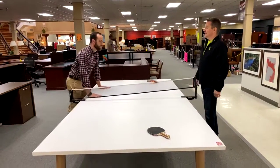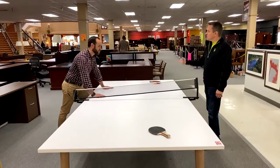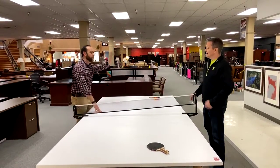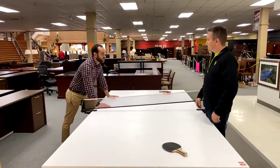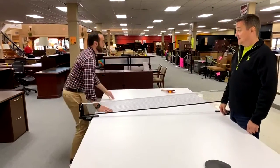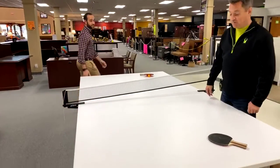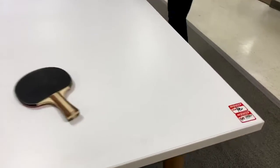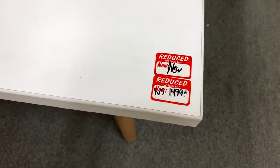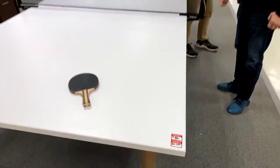I used to be Forrest Gump good at ping pong. I remember when he was playing against me — that was me. I was very young. I'm not that young anymore, but you try again, that's what matters.